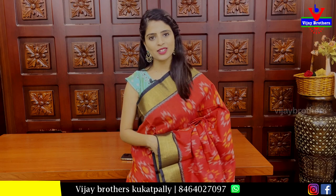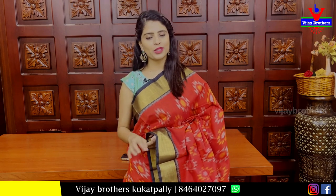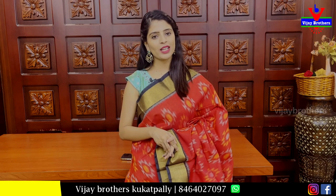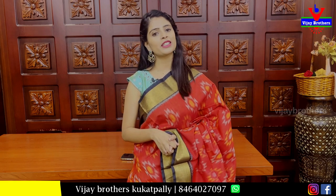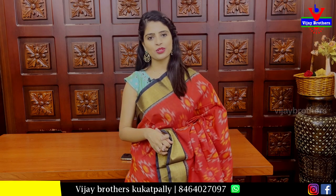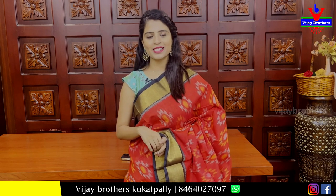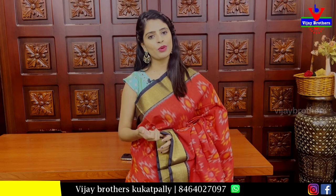Today I will be showing you the Sico Saree series. I will show you the use of family functions. We are available at our Hyder Nagar branch, near the J&T Metro Station, J&T Colony, 4th building. You can also purchase online on WhatsApp or our website.